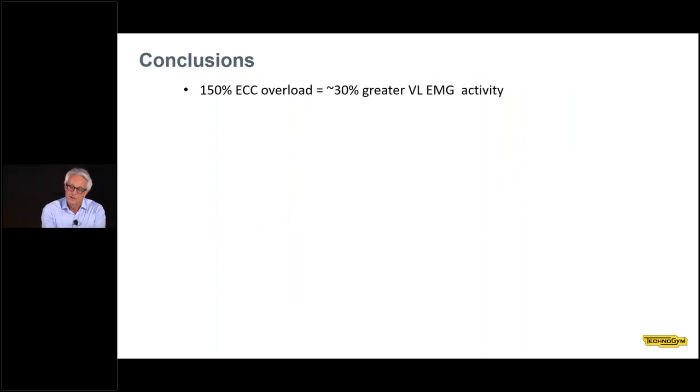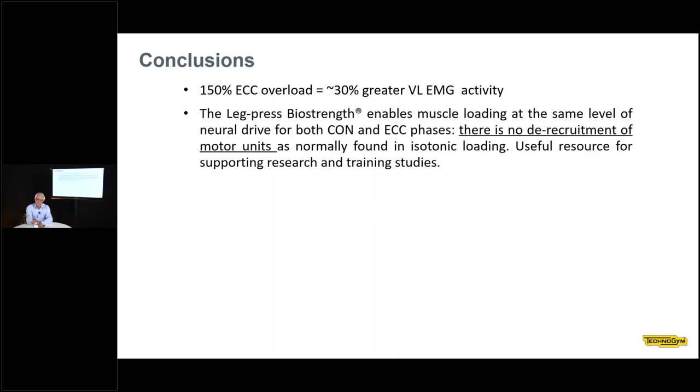In conclusion, training with an overload achieves greater EMG activity, following the concept of the force-velocity relationship. Using the Biostrength machine and imposing a 150% eccentric overload, we achieve 30% higher EMG activity — 30% higher neural drive — a major benefit for training purposes. The leg press Biostrength enables muscle loading at the same level of neural drive both for the concentric and eccentric phase, with no de-recruitment of motor units as normally found in conventional isotonic loading. This is a useful resource for supporting research and training studies.